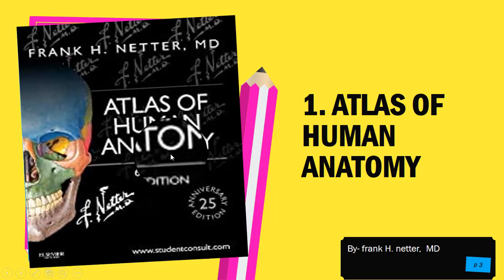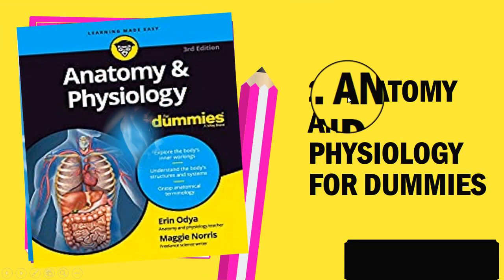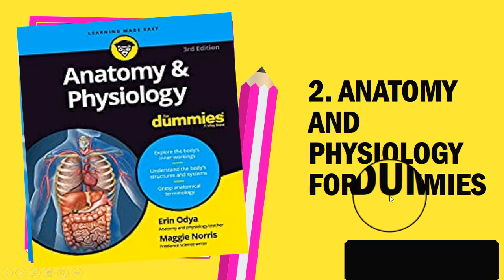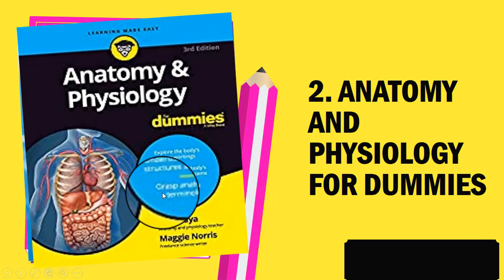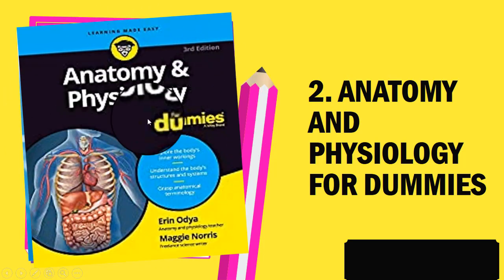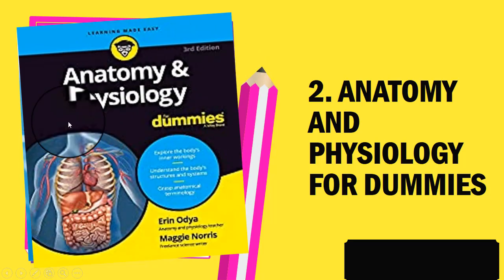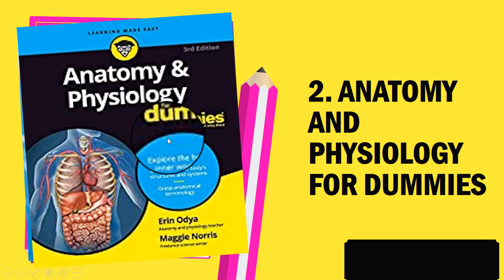That was all about the first book. The second book we would like to recommend is Anatomy and Physiology for Dummies. This is a great introductory book that offers a deep dive into the realm of human science and provides a wonderful companion for students who are just starting out in anatomy and physiology.